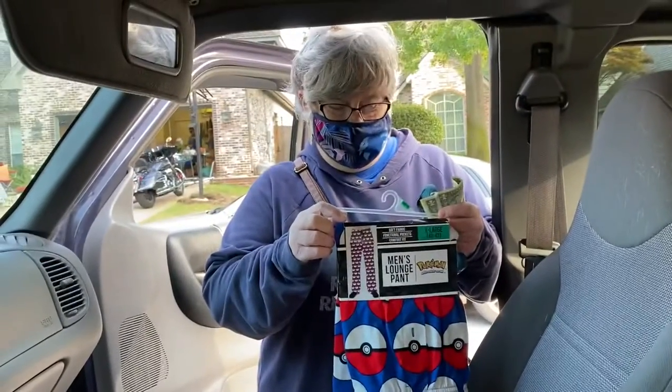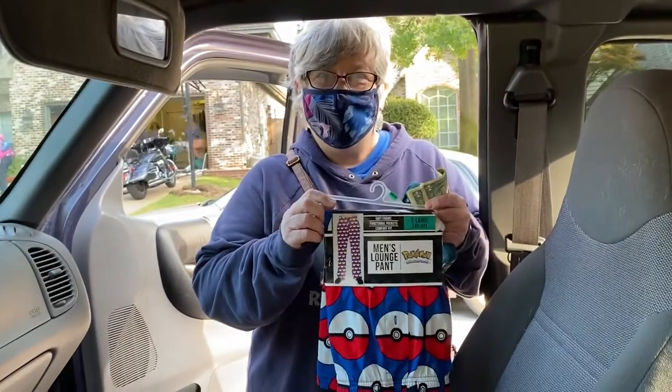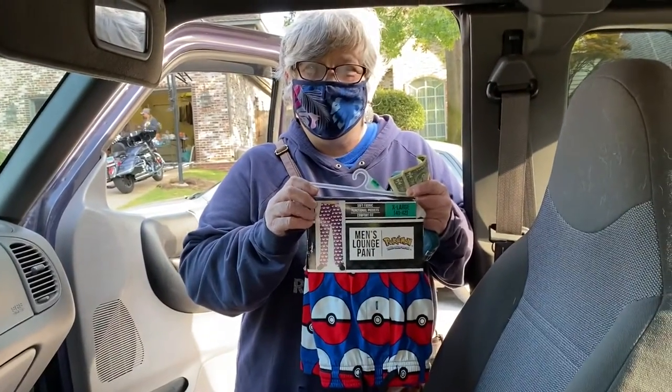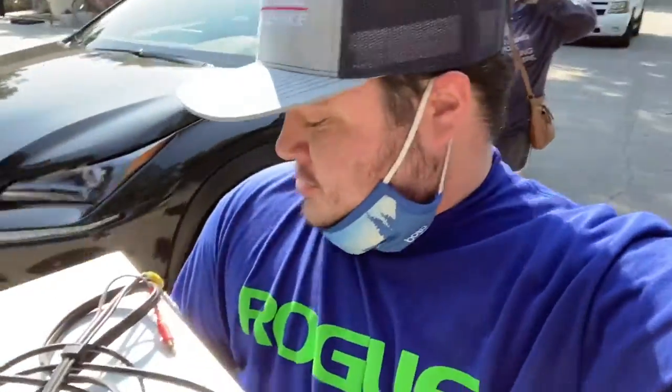My mom got something — let me show you what she just put in the car. It's new Pokemon men's lounge pants. Did you look them up? Nope, I just thought they were fun. New in the package for three bucks! I also picked up a Toshiba VCR DVD combo for five bucks — I love these.